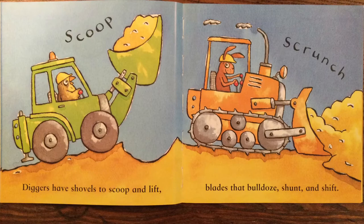Diggers have shovels to scoop and lift. Blades that bulldoze, shunt and shift.